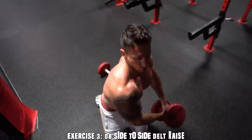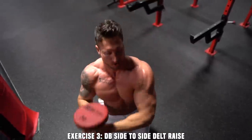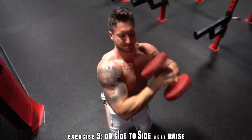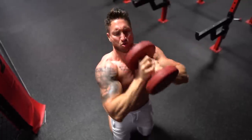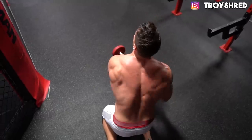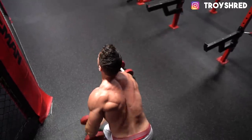Exercise number three is a very unique one — I'm calling it the side-to-side delt raise. You're going to start holding a dumbbell with your hands at a very close position in a kneeling stance. Bringing the dumbbell from the ground, you'll really feel it in your lateral deltoid on the opposite side as you raise it across. You press it overhead, then bring it back down, stretching that opposite lateral deltoid, then bring it back up activating that deltoid — going nice and slow and controlled, squeezing and activating those lateral deltoids.